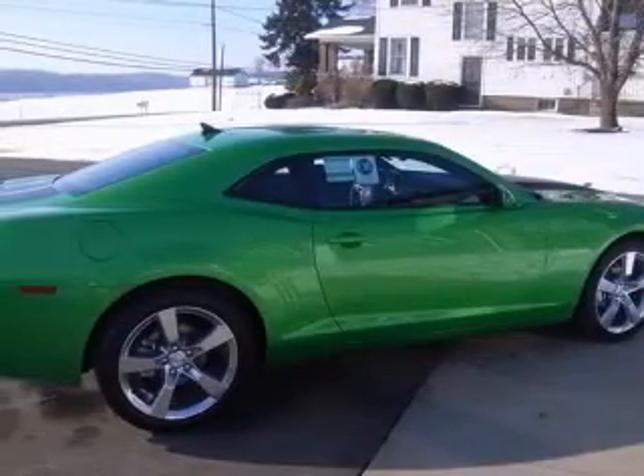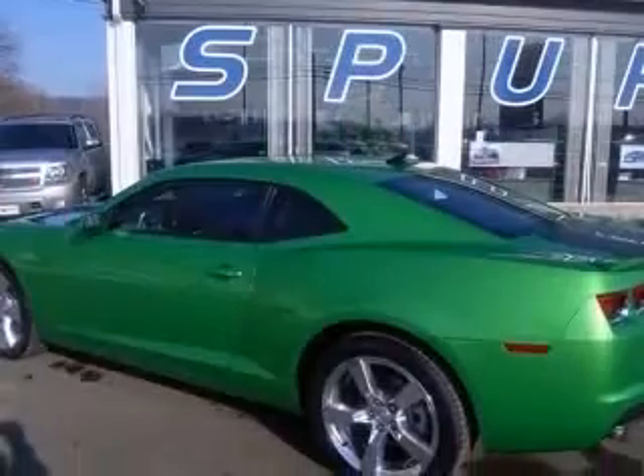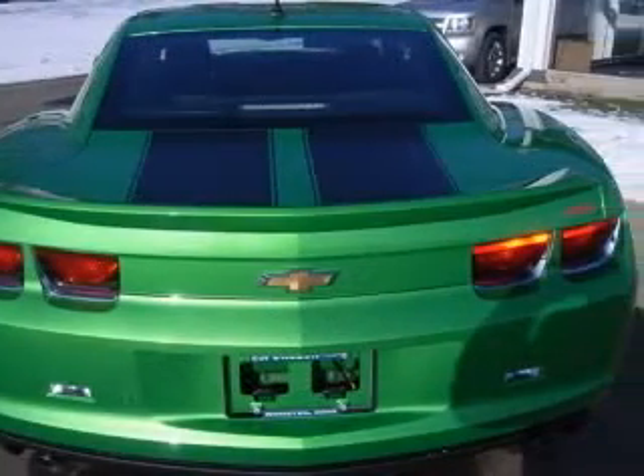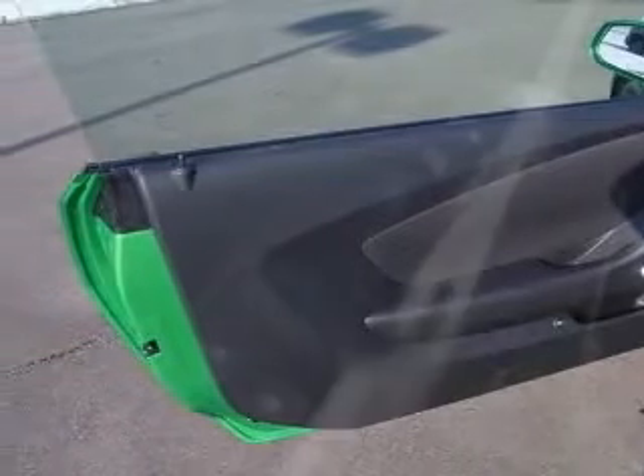Tires: P245-45R20FR and P275-40R20RR BW. 3-spoke leather-wrapped steering wheel, audio system featuring USB port, Bluetooth for phone, body color roof touch molding, leather-wrapped shift knob, rear spoiler. Also includes wheels: 20-inches x 8-inches FR and 20-inches x 9-inches RR aluminum, and remote vehicle starter system.